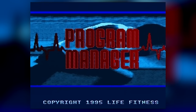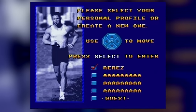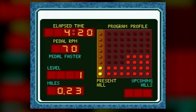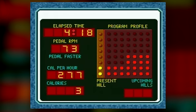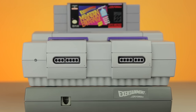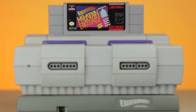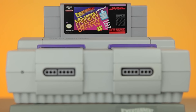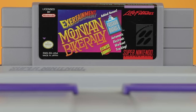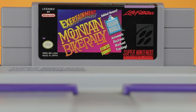The game cart is also bundled with a program manager, and this manager allows you to set up the bike in any way you want — setting yourself on little goals and things like that. It's pretty much exactly what you would find on a regular exercise bike, but implemented with a Super Nintendo. This wasn't the only video game cartridge released for the Exertainment bike — there was actually another, and the second one had the exact same Mountain Bike Rally and program manager in it, but it also had an additional game.